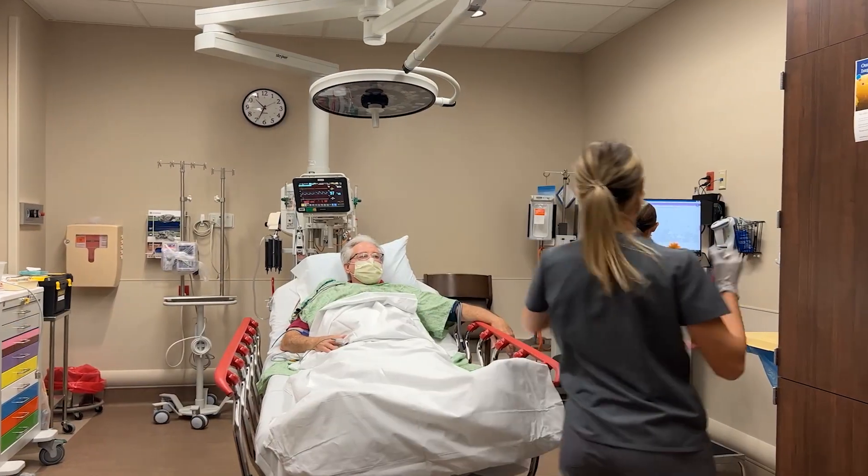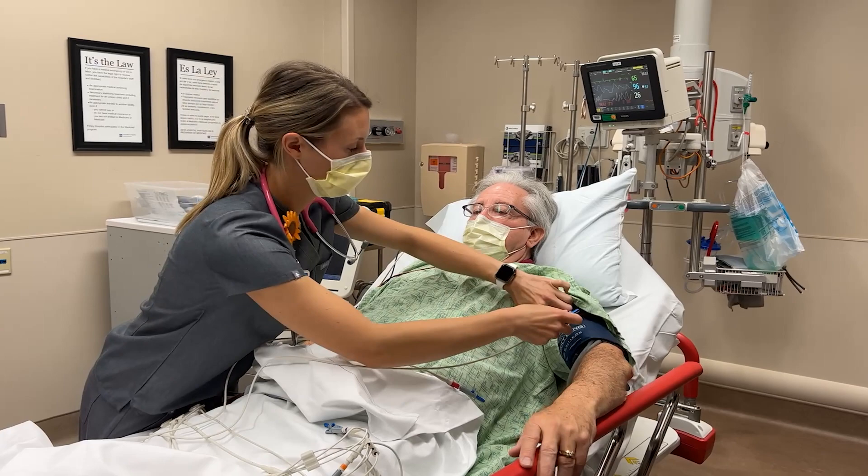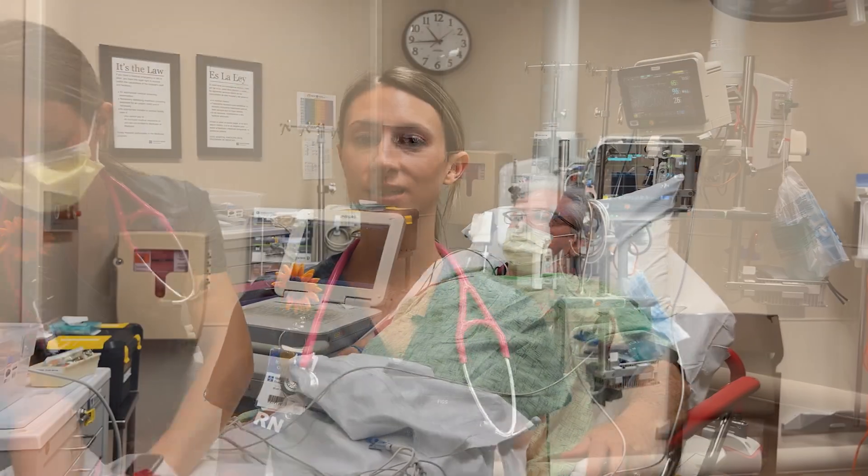We come at them from all different angles. One of us is working on getting them into the computer system. Another nurse is working on getting them into a gown and on the heart monitor. Another nurse is working on that 12-lead EKG. And then someone else is working on an IV site. Someone's getting a provider at the bedside. We come at them from all different angles, but we try to let them know what we're doing and why and kind of what to expect next.